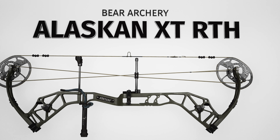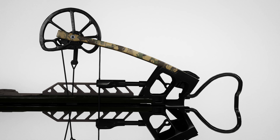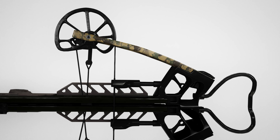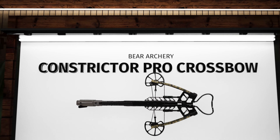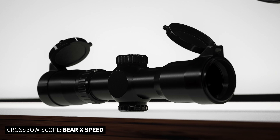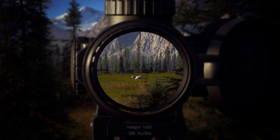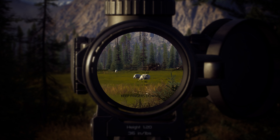A new bow sight: the Trophy Ridge Attack Pro. The Constrictor Pro — a proven performer — redesigned for even more power on an extremely compact frame. The Constrictor Pro measures a mere 8.125 inches wide cocked and roughly 12 inches wide uncocked, making it perfect while hunting in tight quarters. With the Bear X-Speed Crossbow Scope, you'll clearly see your target with multi-coated, ultra-clear glass in 1.5x24x30mm magnification.